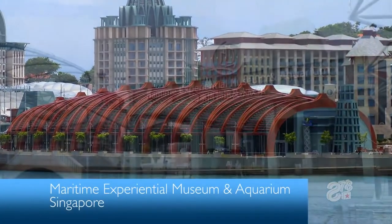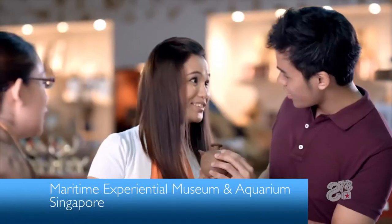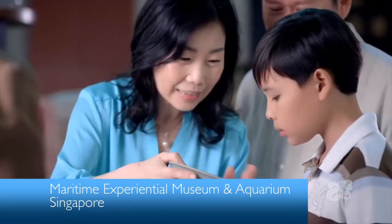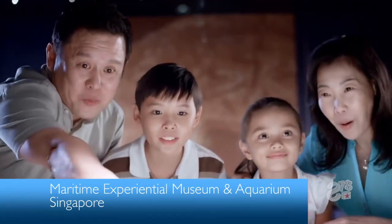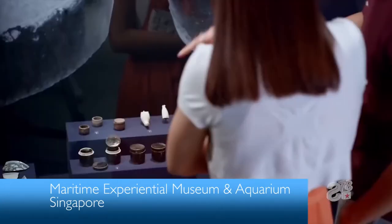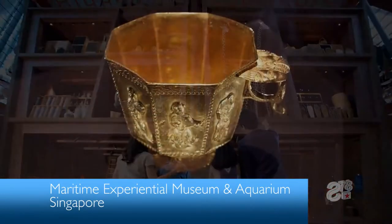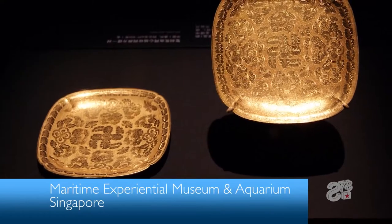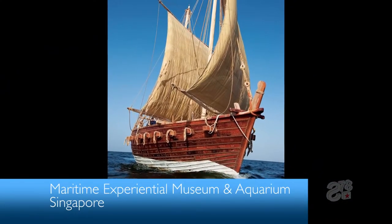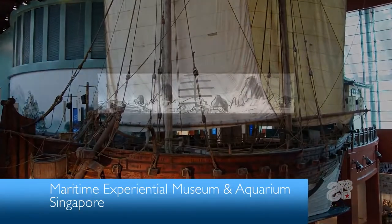The Maritime Experiential Museum and Aquarium is a new cultural institution created as part of the redevelopment of Singapore's Sentosa Island. The museum hosts a variety of artifacts and interactive displays that chronicle the rich history of Southeast Asian trade over the past thousand years, including treasures recovered from the Belatong shipwreck and the Jewel of Muscat, a replica ship which retraced the ancient trade route between Oman and Singapore.